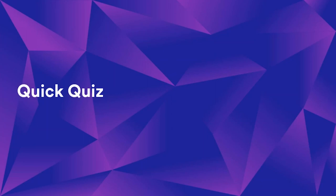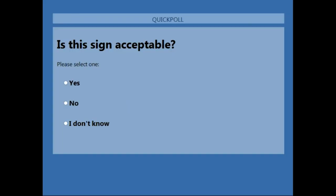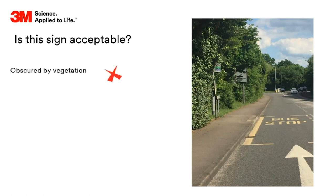Now for a little quiz - bearing in mind our whistle-stop tour of the science. I'm going to show you an image of a traffic sign and ask if you think it's acceptable - not whether it's lawful or unlawful, but whether it's acceptable to the driver. Here's the first example, a very easy one. The poll result was very quick - clearly no, it's not acceptable. It's completely obscured by vegetation - even when you get right next to the sign you cannot read it.